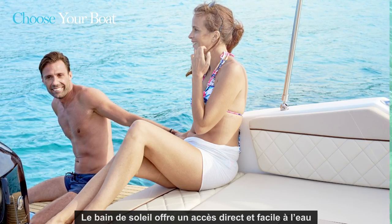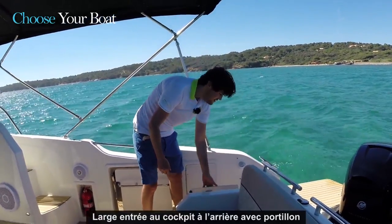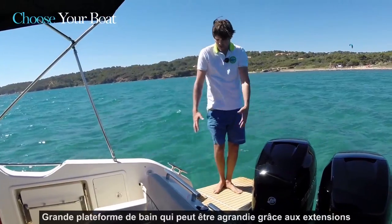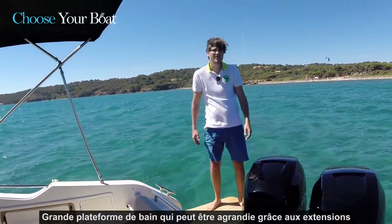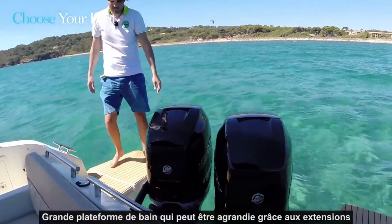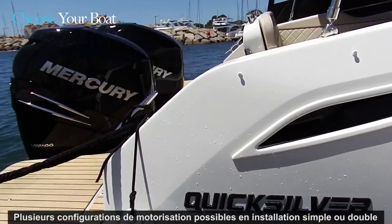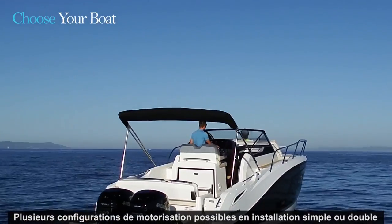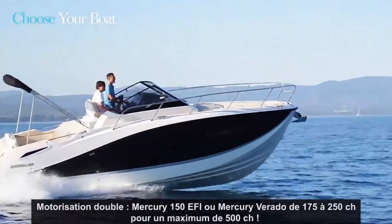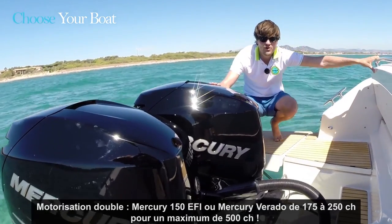Time to look at the aft section. You'll note the wide access, the transom door, and a large platform that can be extended as shown here. You can also easily go from starboard to port side using the motor well step. In terms of power choices, the 875 Sundeck offers plenty of Mercury configurations: single engine from 225 HP up to 400 HP, and twin engine starting from 175 going to 250 HP each, for a maximum of 500 HP.